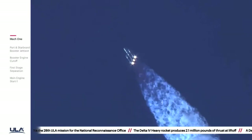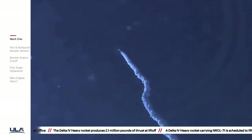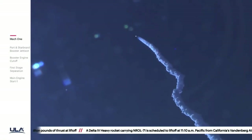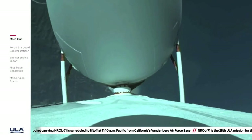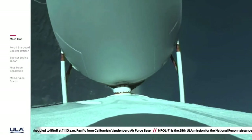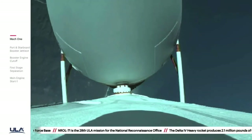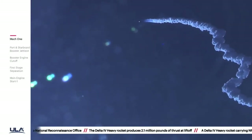Now one minute, thirty seconds into flight. Chamber pressures on all three R-68A engines continue to look good. Core booster in partial thrust mode, port and starboard boosters in full thrust mode. One minute, forty seconds in — launch vehicle is now twelve miles in altitude.